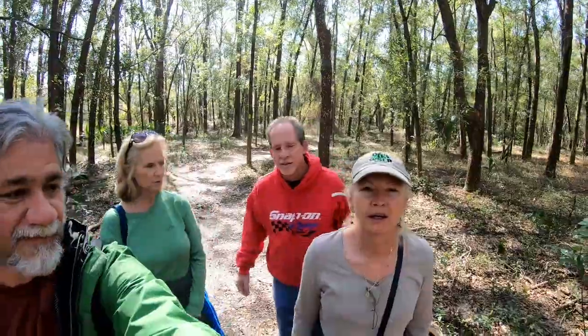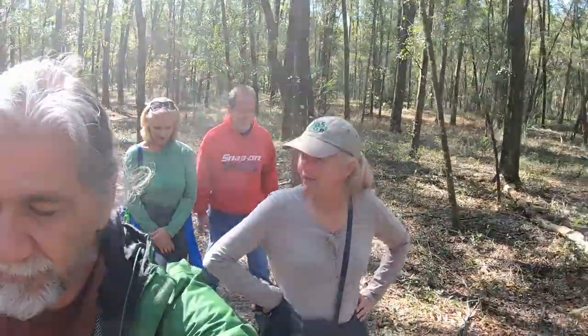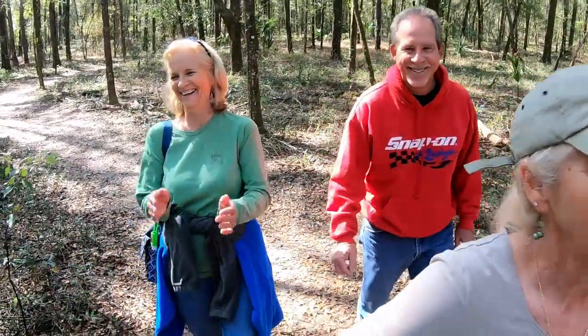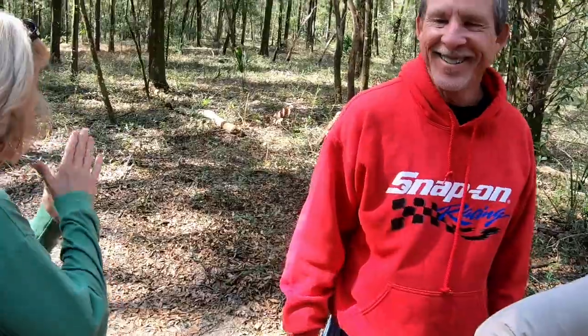So we're walking on this trail in Rainbow Springs State Park — we're not really walking. Well, we would like to be if you'd go a little faster. What do you think of the trail, Janice? This might require a little editing.